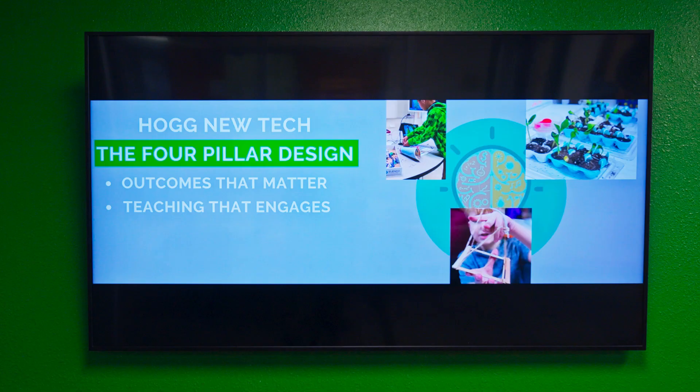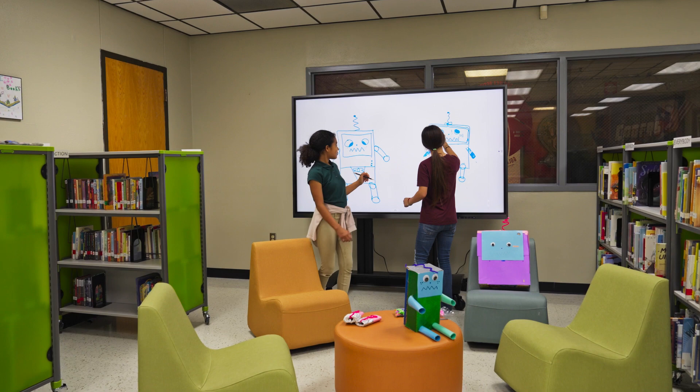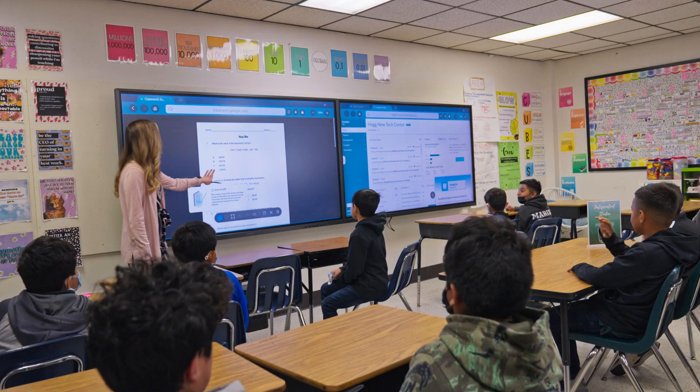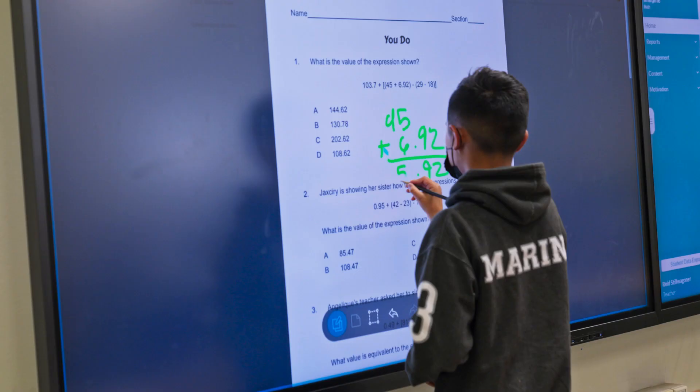What really drives what we do here with our interactive displays is that we are preparing our kids for jobs that don't exist. How do we allow them to be creative with their content? How do we allow them to communicate, collaborate, and think quickly? If we can do that, then I know that they're ready for now, the present, and for the future.